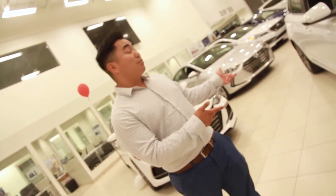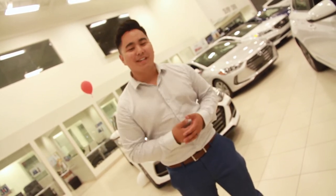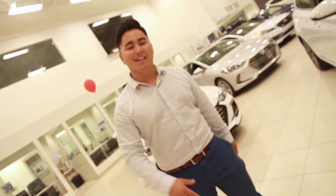Hey guys, if you like what you saw on the brand new 2018 Elantra GT, come by to Country Realist Hyundai and ask for Mason and Tyler — we'd be happy to help. Thanks a lot, talk to you guys later.